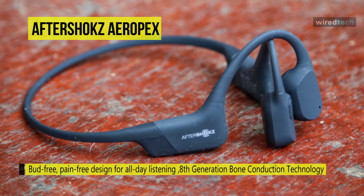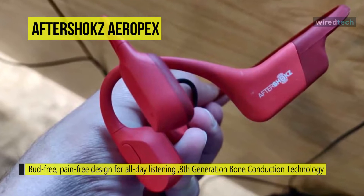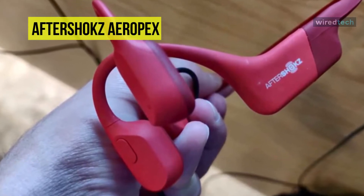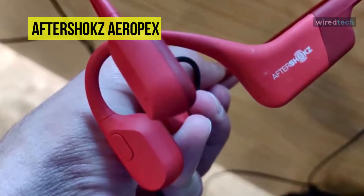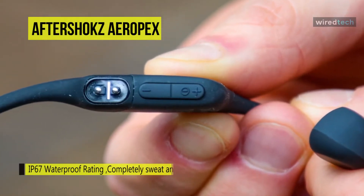You can get up to eight hours of music playback and talk time for battery life — that's up to two hours more than the previous model — and it can also take just one and a half hours compared to two hours to fully charge up. Overall, it uses transducers to guide vibrations up your cheekbones into your ears.